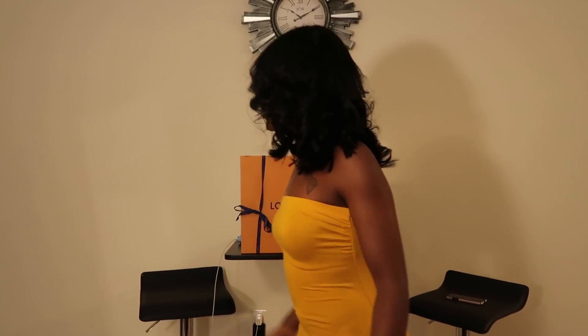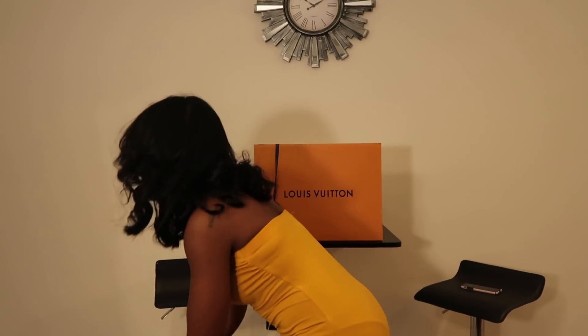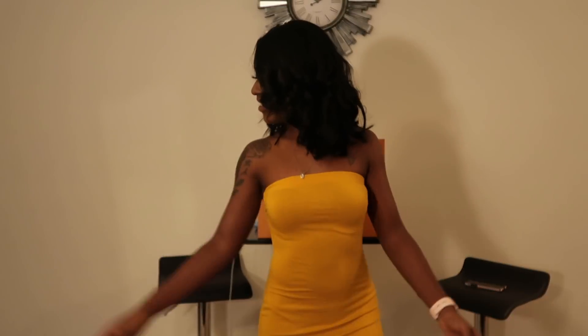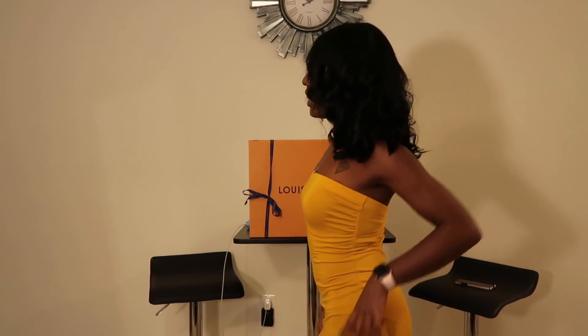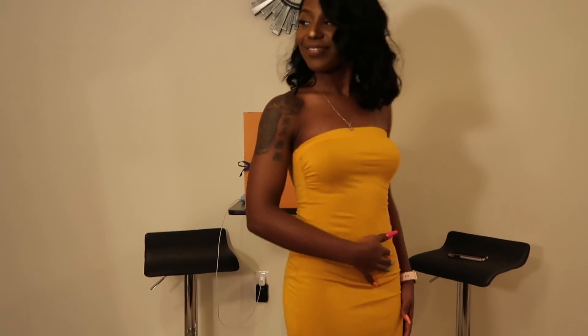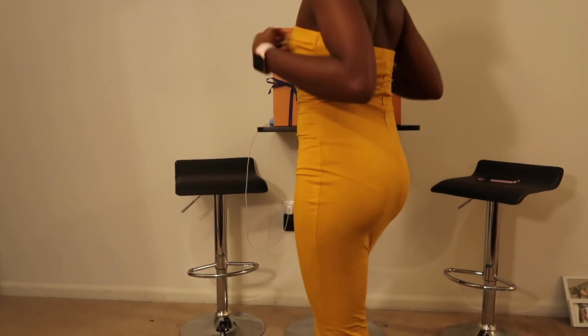This is the same dress style but in yellow — y'all know how I feel about this, I love it, it's so cute. He gives it a ten and I give it a ten too. The color is bomb.